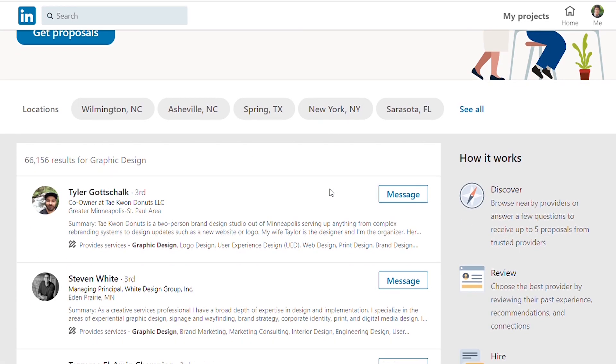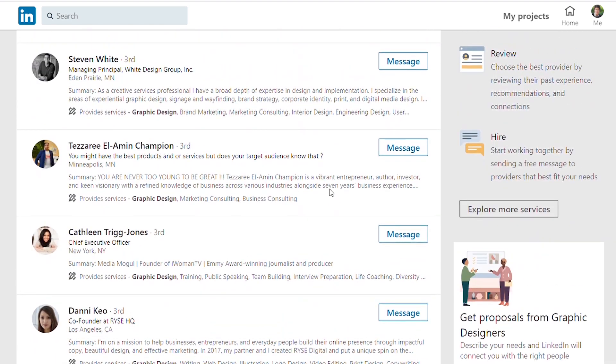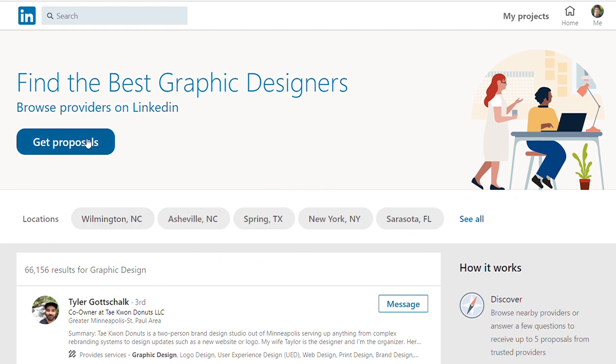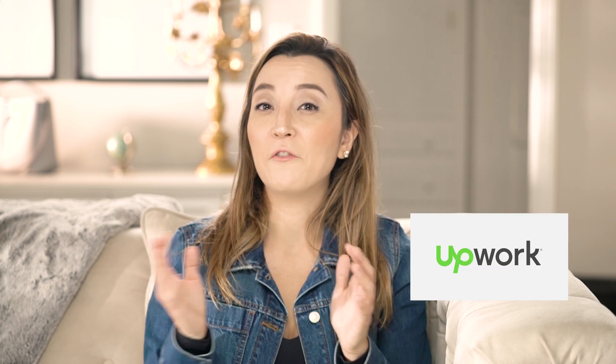The way it works is like this. The first section is Discover, where you can find different providers. You can use this to find a professional or list yourself as one giving freelance services. After you answer different types of questions, you can receive up to five different proposals. If you're a freelancer listing yourself, you'll receive proposals from different people, review them, agree on a contract, and start working.